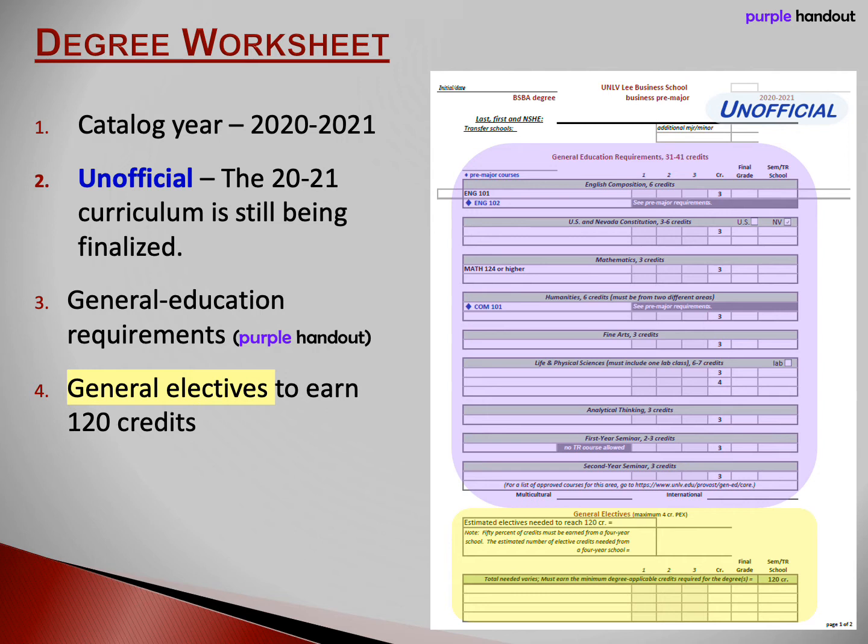The yellow section on this page is for general electives. To earn a business degree, you must earn at least 120 credits. After you count all the required credits you must take, you'll still need some electives to reach 120. Those are your electives, and you may choose what you want to study.